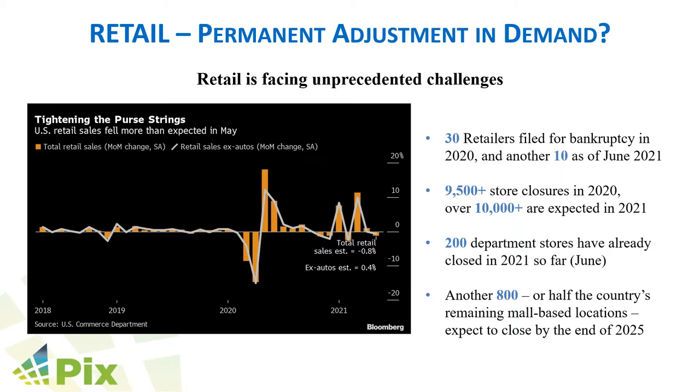Retail had already begun transforming as a result of e-commerce before the pandemic, but the pandemic has actually accelerated that change drastically. It's estimated that by the end of 2025, almost half of mall-based department stores will close. Already last year, over 30 retailers filed for bankruptcy, 10 as of this year alone. Almost 10,000 stores closed last year, another 10,000 this year, and 200 department stores have already closed this year, with another 800 expected to close by 2025.